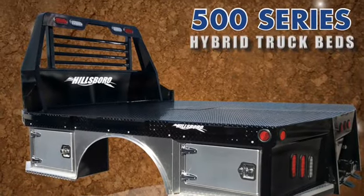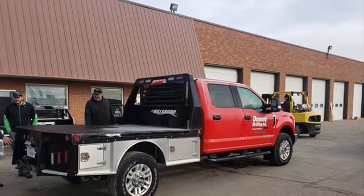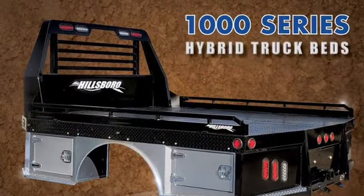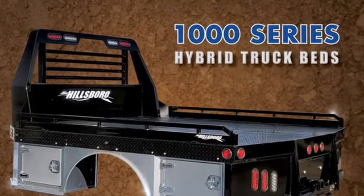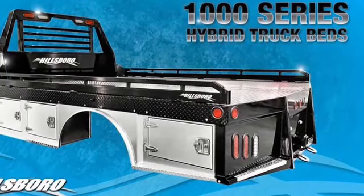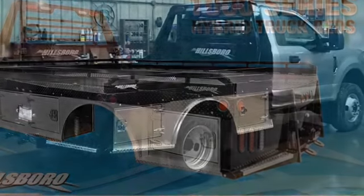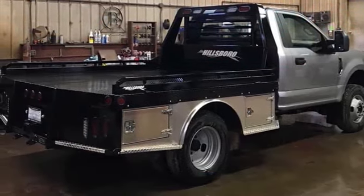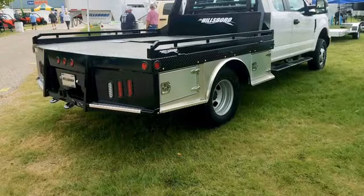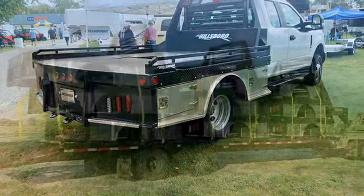Hillsboro Industries hybrid truck beds are the industry's first — the best of both worlds. A heavy-duty steel truck bed with aluminum skirting and aluminum toolboxes in the corrosion zone. This allows you less maintenance on the doors and hinges, gives you great value, and is less weight. We have two models: the 500 series which features a rub rail and stake pockets, and the 1000 series which has fold down sides. Both models have a 30,000 pound gooseneck hookup with an 18,000 pound rear hitch.